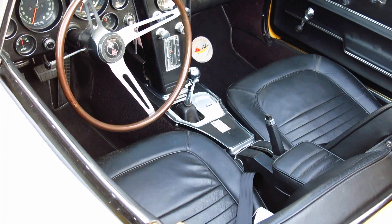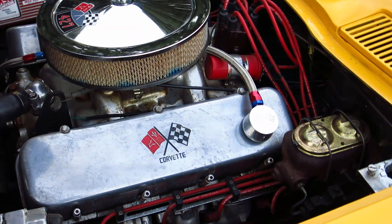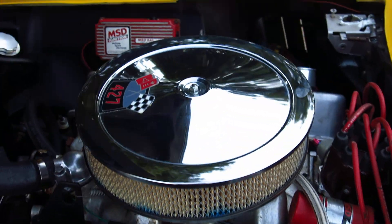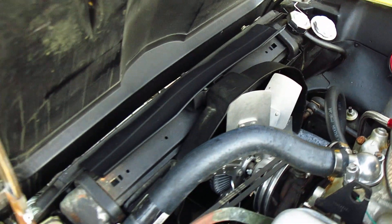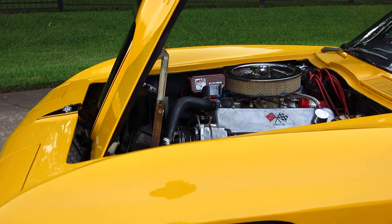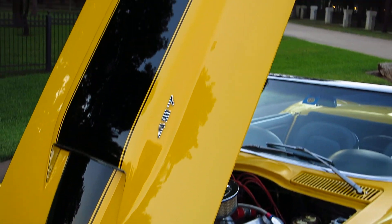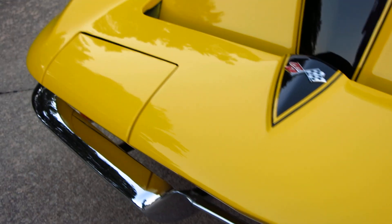A lot of people put scatter shields in even when they didn't race them, just because of the nature of the body being fiberglass. But the engine that's in it is very strong — in fact it's kind of intimidating when you give it the gas, because the tires just kind of break loose. I just had the brakes redone. It does have an MSD ignition, and of course with the hardened valve seats you can run premium unleaded fuel.